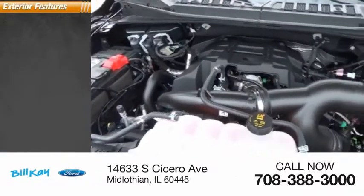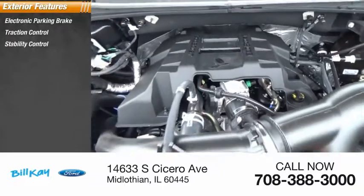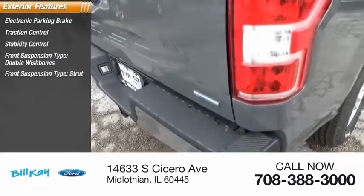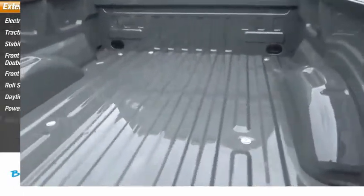Here are some of this vehicle's great options: electronic parking brake, traction control, stability control, front suspension type double wishbones and strut, roll stability control, daytime running lights, power brakes, braking assist.